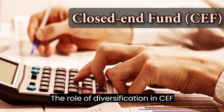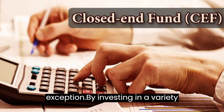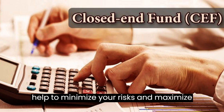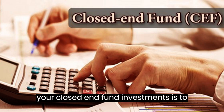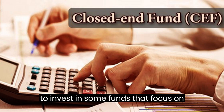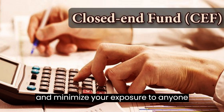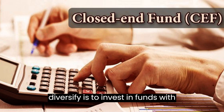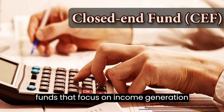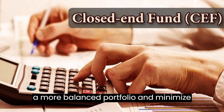The Role of Diversification in CEF Investing. Diversification is key to any successful investment strategy, and closed-end funds are no exception. By investing in a variety of funds with different strategies and asset classes, you can minimize risks and maximize returns. For example, you may want to invest in some funds that focus on stocks and others that focus on bonds to balance your portfolio. Similarly, diversifying across strategies — such as income generation versus capital appreciation — can provide a more balanced portfolio and minimize risk.